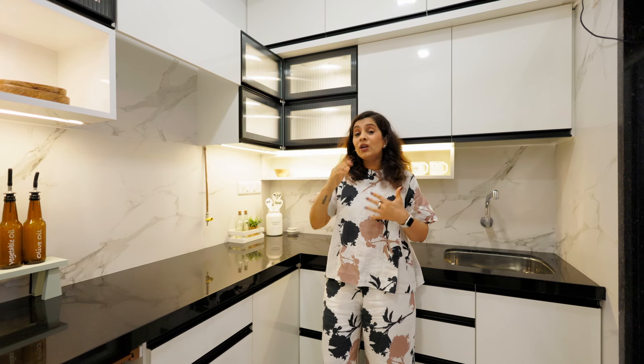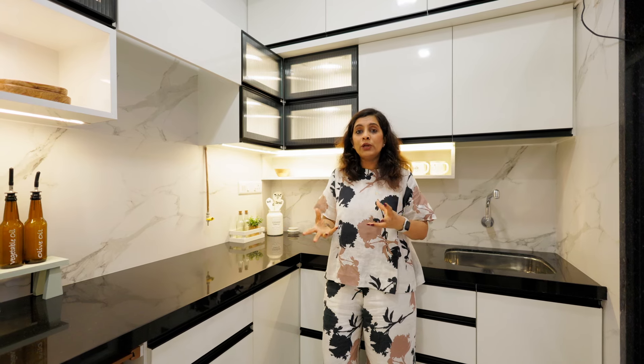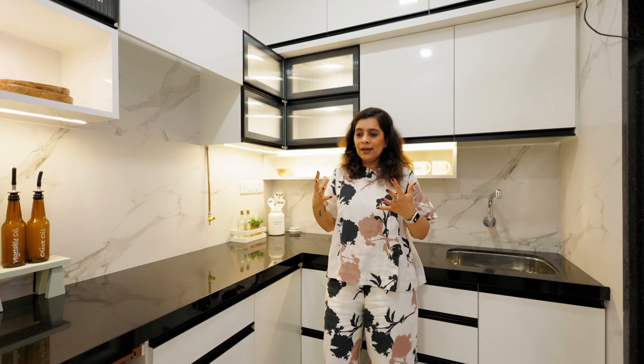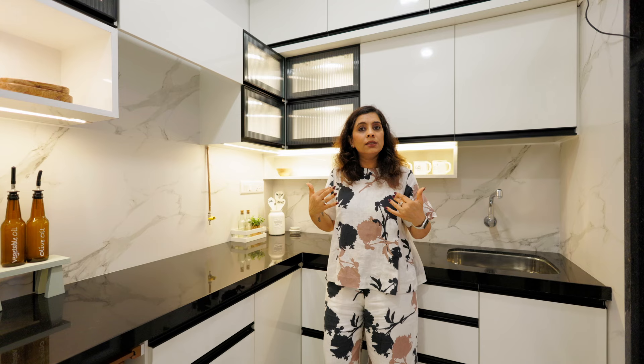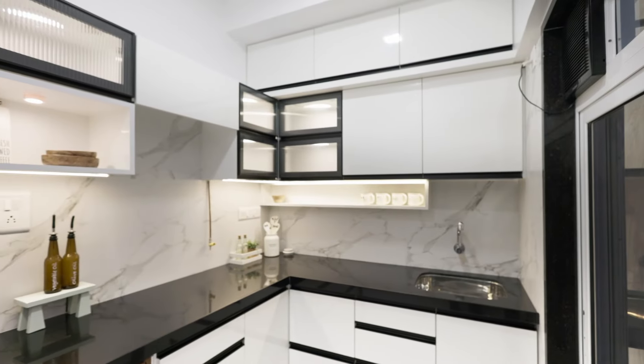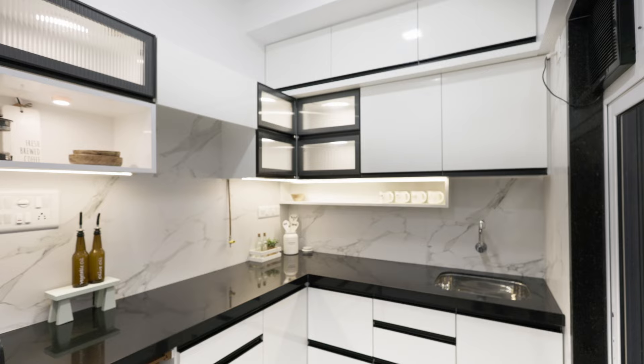In the ceiling we did not have any light points initially. We created two points to make the general lighting of the kitchen very bright and painted everything white, primarily to keep the color palette very subtle. This is how the kitchen now looks.